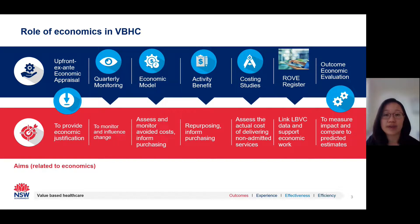I'll be taking you through four case studies today, highlighting how New South Wales Health has applied economics to four Leading Better Value Care programs. Leading Better Value Care is a suite of 13 clinical initiatives implemented across New South Wales Health to really accelerate value-based healthcare across the state.